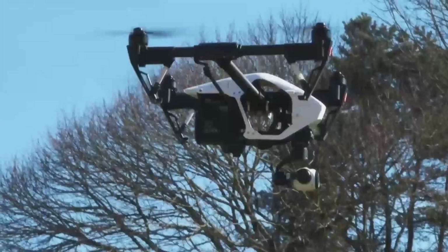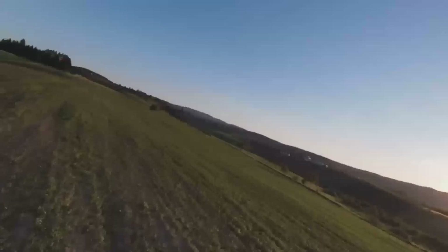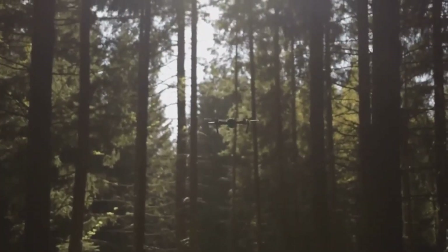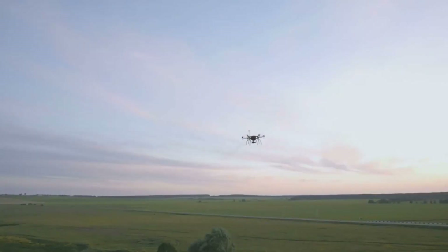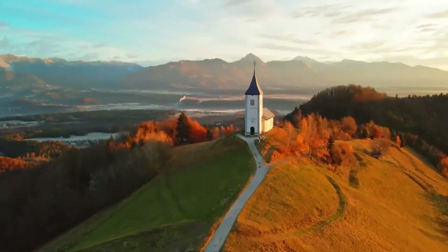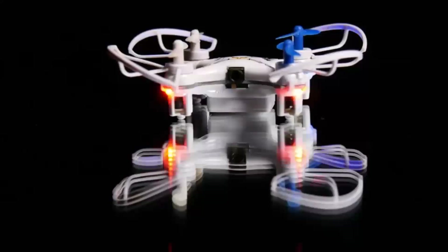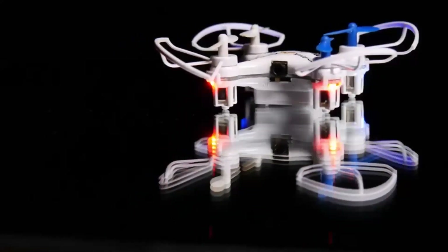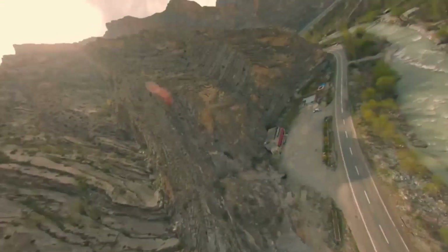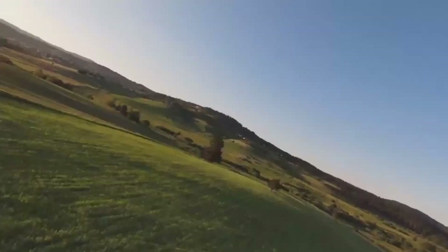Starting with the camera system — the Mini 5 Pro is expected to have a 4K camera that shoots at 60 frames per second. That's a huge leap over the previous models, especially the Mini 4, which maxed out at 2.7K. The 60 frames per second video is going to make everything from fast-moving shots to smooth cinematic drone footage look incredible. Whether you're shooting in bright daylight or capturing a sunset, the improved sensor should handle a wider range of lighting conditions better than ever before.